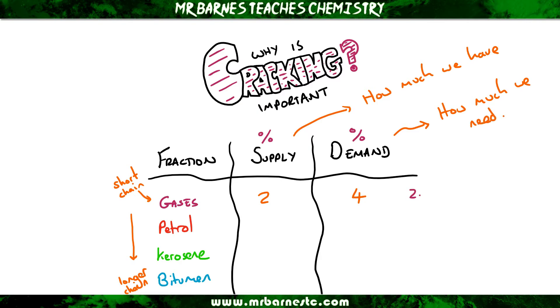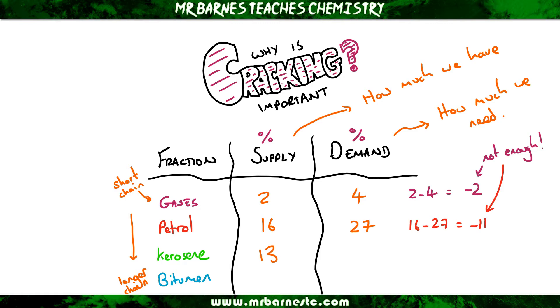Looking at gases first, we have 2% supply and 4% demand, meaning we have more demand than supply — we don't have enough. Petrol has 16% supply and 27% demand, a difference of 11%, which is a massive amount we need but cannot just get out of the ground. Kerosene is the opposite — we have 13% supply but only need 8%, so we have a surplus, more supply than demand.